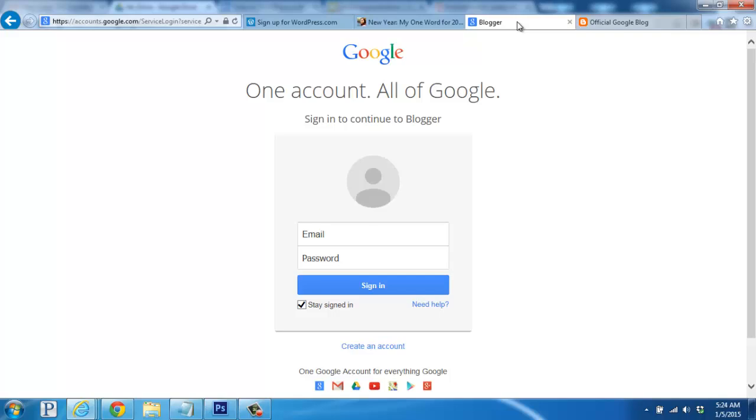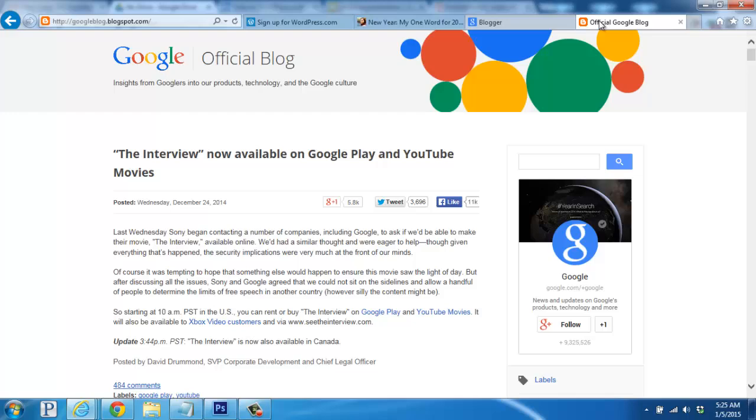As for Blogger.com, the service is run through Google, so you'll either log in or sign up, and they'll give you access to your own blog through their free service. It'll look something like this.